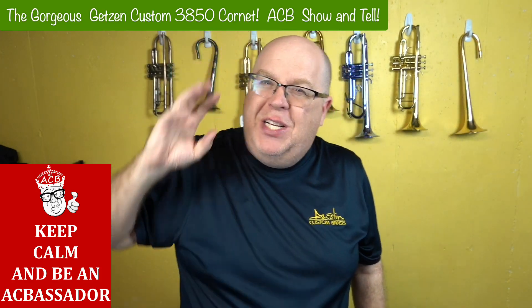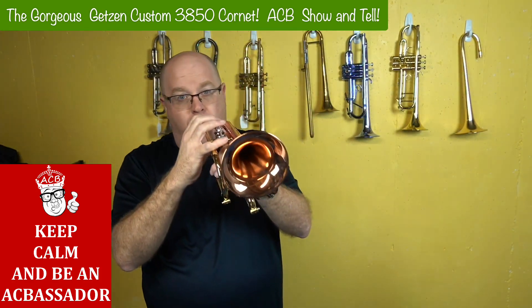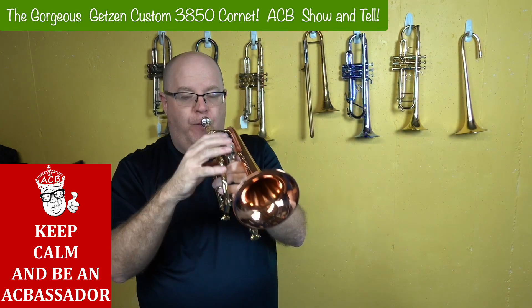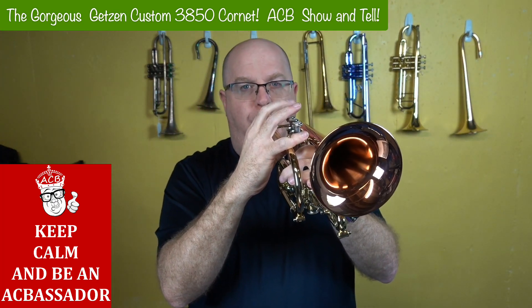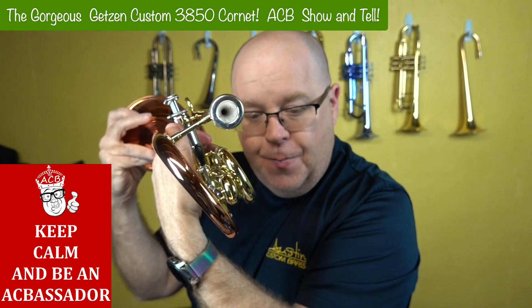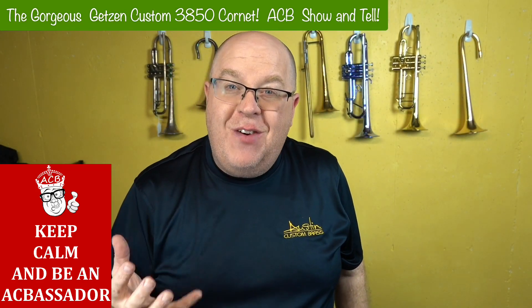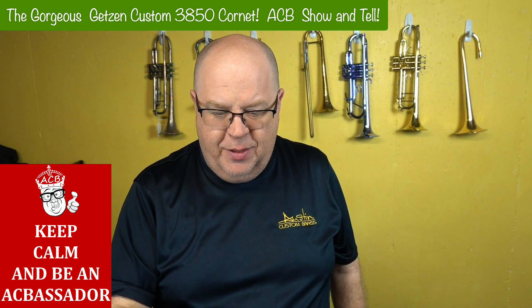I'm just touching those notes and they speak so cleanly. I'll do it again so you can check it out — just pew — on a very, very deep cup. So this is beautiful. The flexibility on this one is great too, check that out.